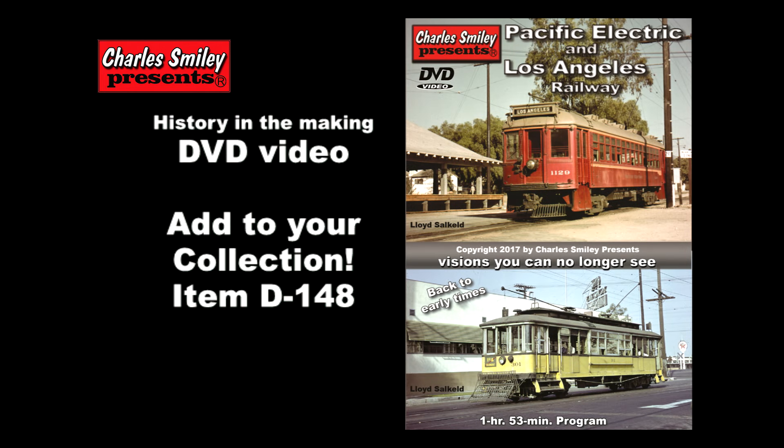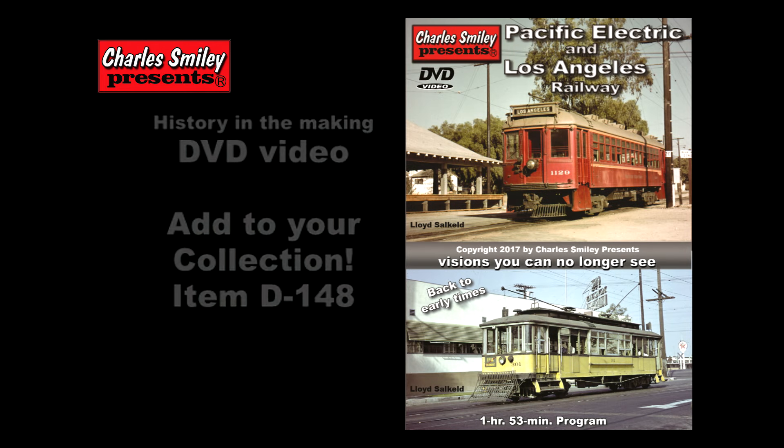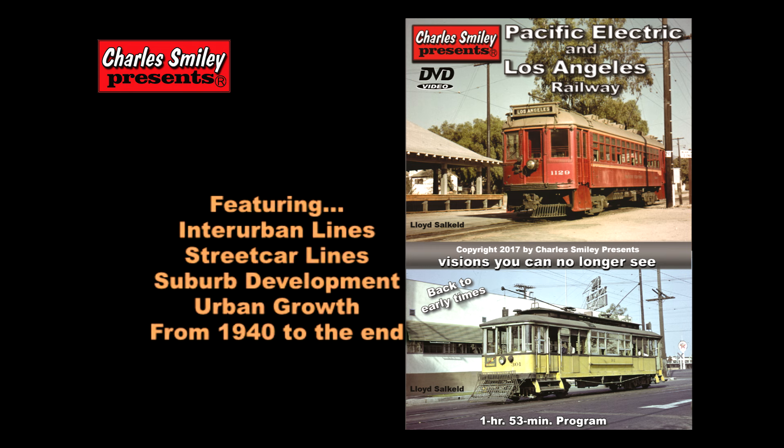This is a 29-minute segment of a one-hour and 53-minute DVD program about the Pacific Electric and the LA Railway. This section features the 1940 to post-war era, a time of dramatic growth in Southern California.